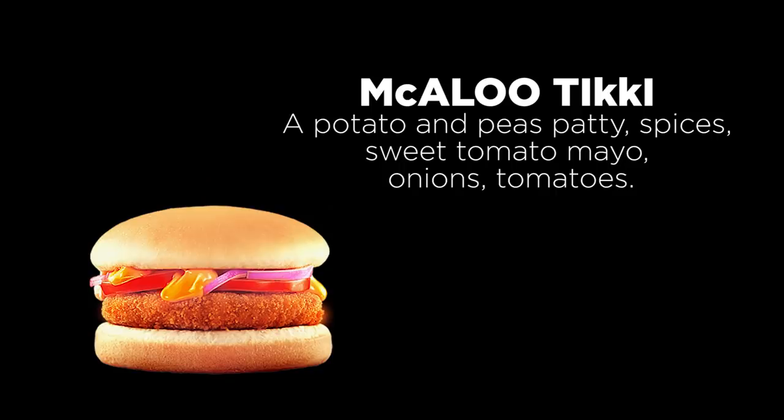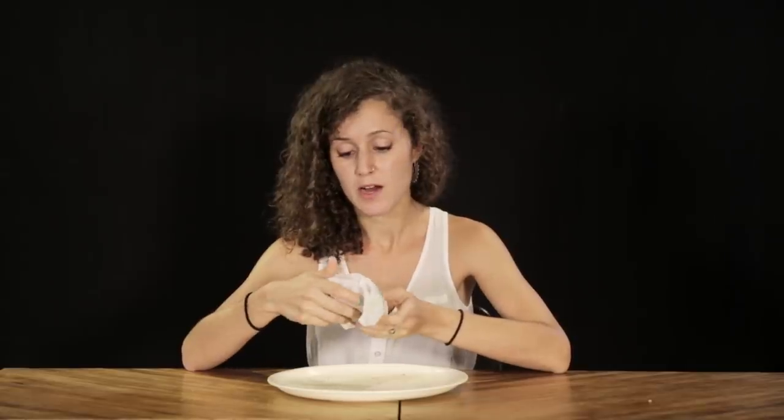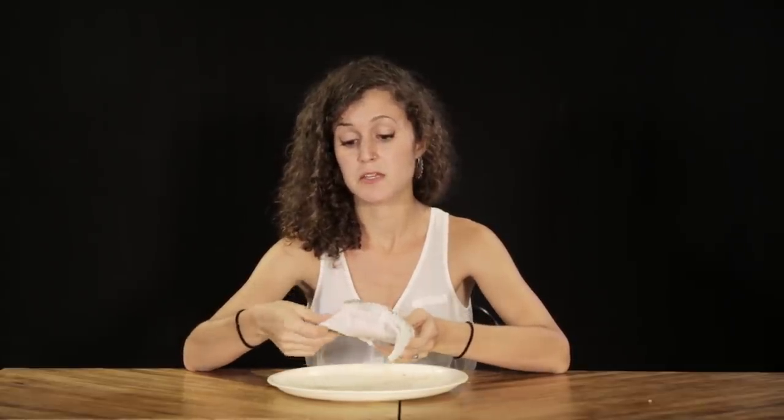So here we have the McAlu Tiki Burger. Alu's potato, so I'm assuming it's going to be a lot of potato in here. It's got the McDonald's quality I've come to learn, but it looks like a burger in the U.S., kind of. It's a little sad looking. I don't know what that tastes like.